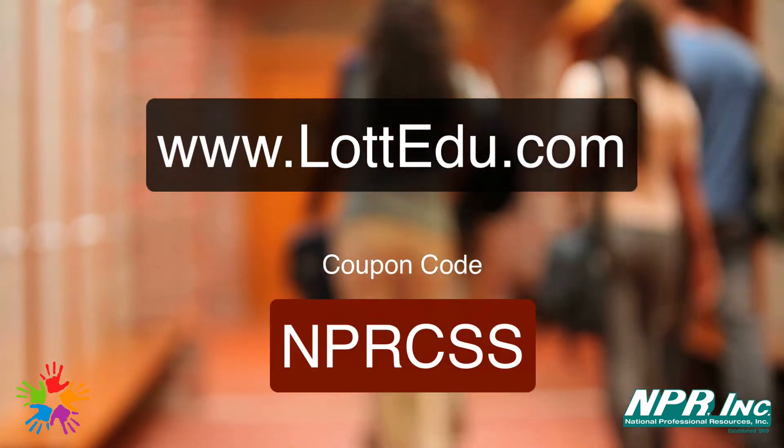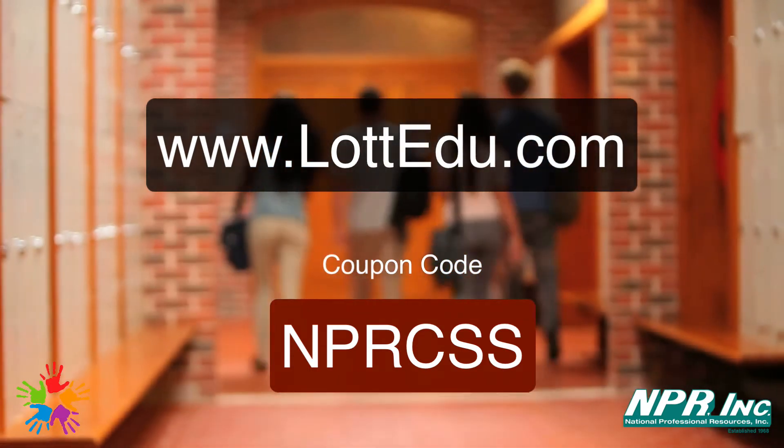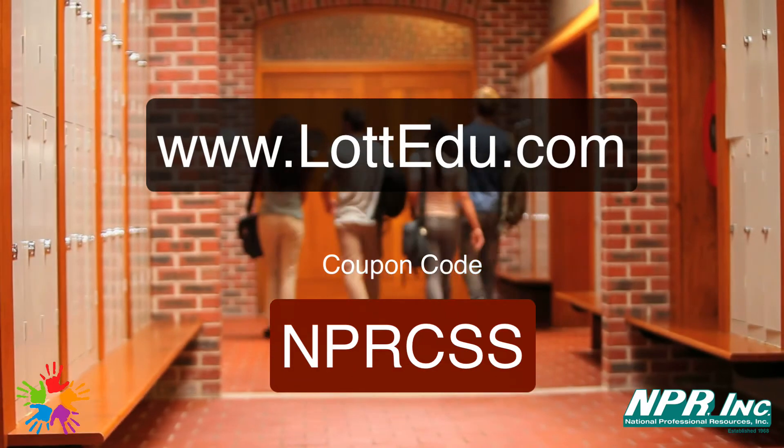If you would like more information or want to sign up, go to lotedu.com, click on the e-course tab, and follow the link. Enter coupon code NPRCSS for a 30% discount.